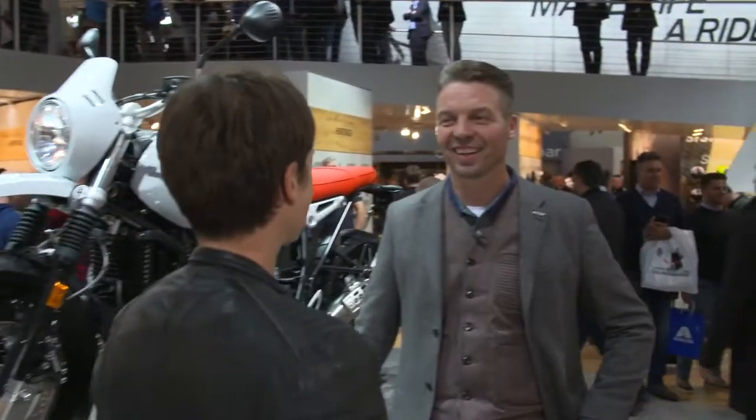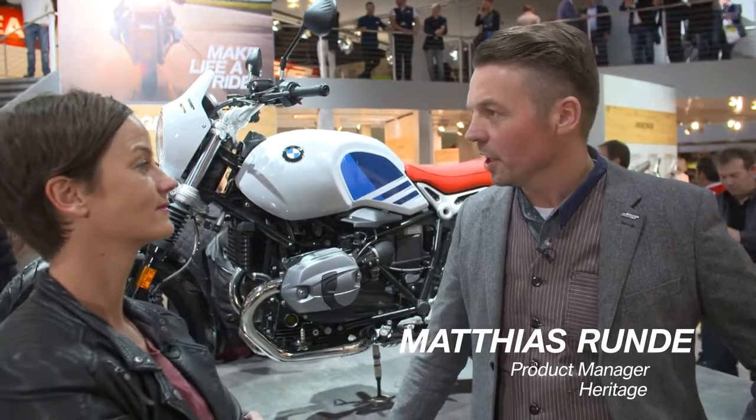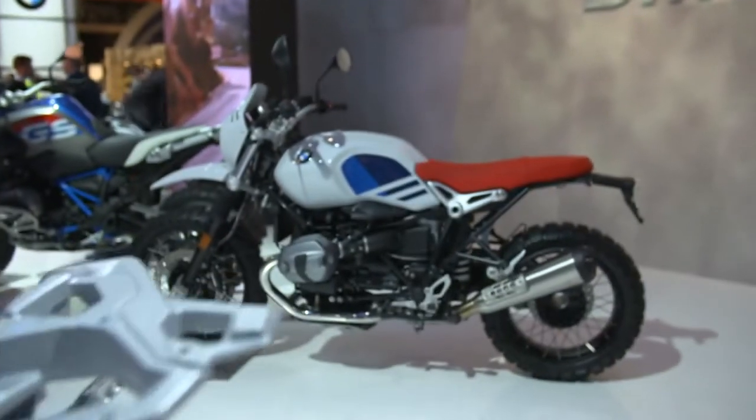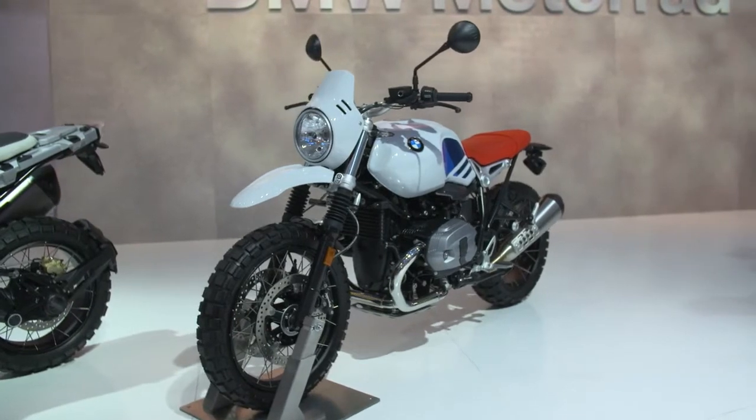The BMW R9T Urban G/S is a tribute to the BMW R80 G/S. In the early 1980s, we introduced the R80 G/S and nobody knew inside the company what a big success story would grow out of it. So we want to honor the GS with this bike.